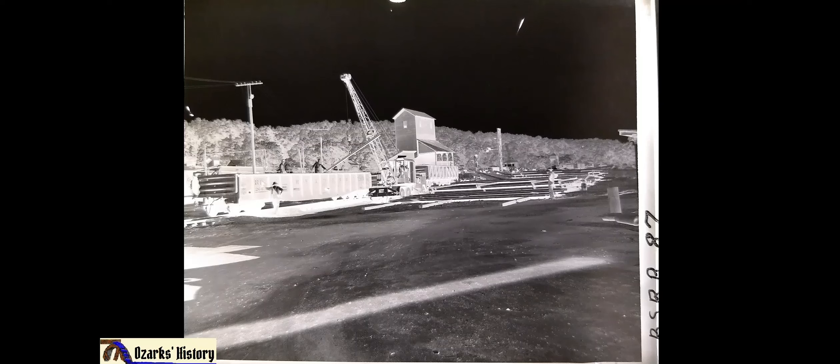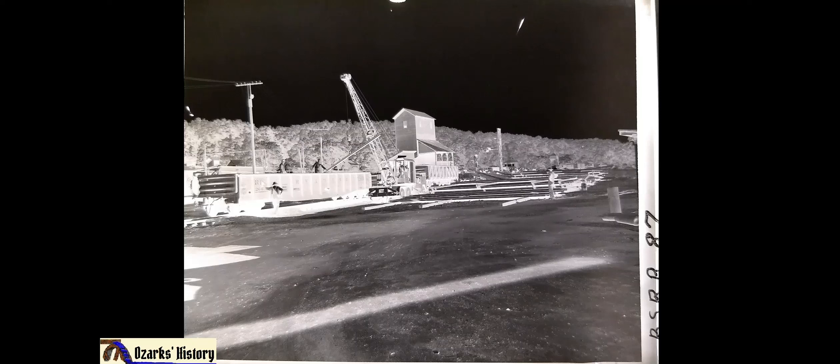Now we're going to take this negative and put it in software to turn it into a positive — what we call black and white. Here's the black and white photograph. As you can see, there are some scratches and flaws, like up in the sky, but we can brush those out. On the right-hand side, the negatives have reference numbers written on them. This one reads 'BS RR 87' — Bull Shoals Railroad, negative number 87.